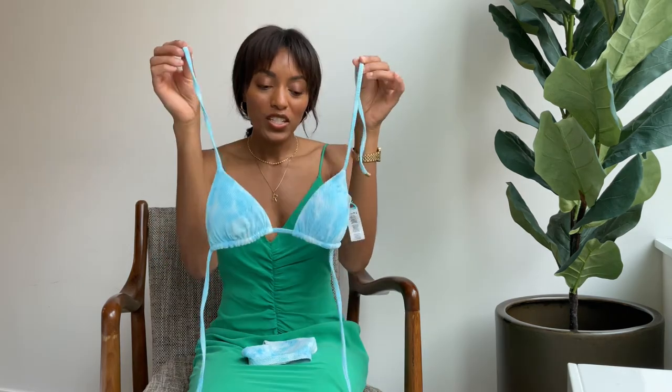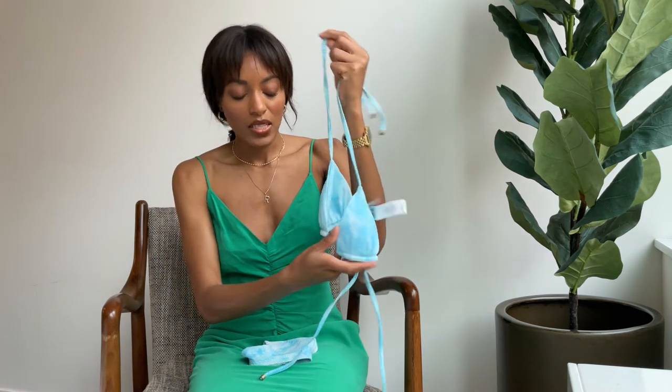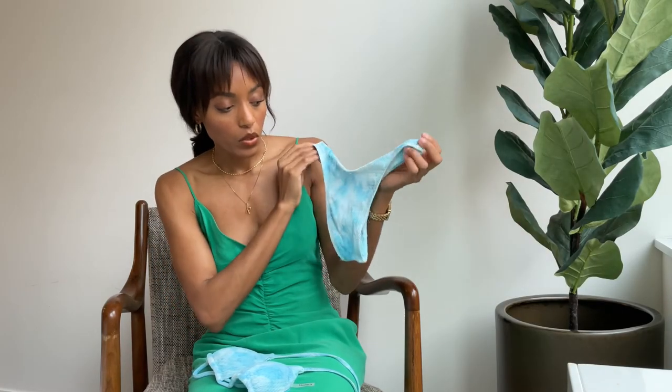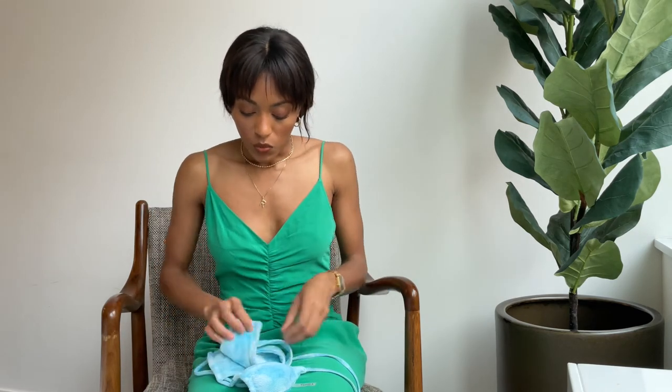The next swim is so stunning — it's this vibrant blue triangle top from Vitamin A Swim, and I'm wearing a size small. I love this color; it's giving me a gorgeous sky blue, like when you can see the clouds moving on a partly cloudy day. It's also giving me a beautiful ocean blue vibe — I could see myself wearing this in the Maldives. The bikini bottom has that high leg cut, which is super flattering, with minimal coverage in the back, so it's definitely a cheeky one.